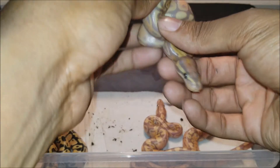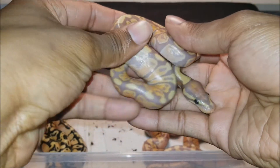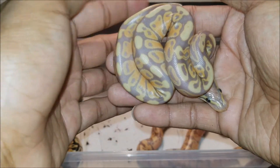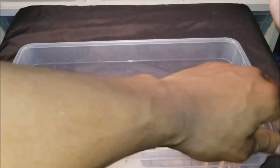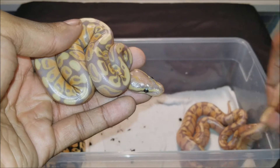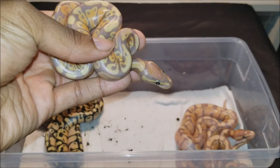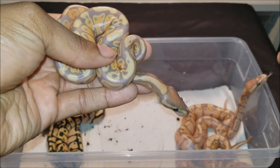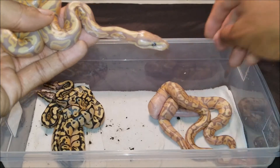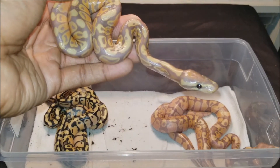Our final snake is what I believe is a pastel banana — could be wrong, gonna wait till they shed out. I did not hit any banana inchies or banana pastel inchies, but no normals is always good, and I got two female pastel inchies.